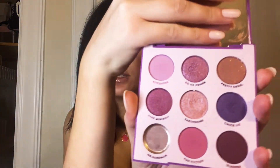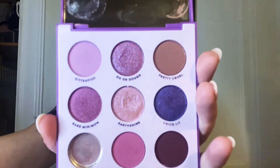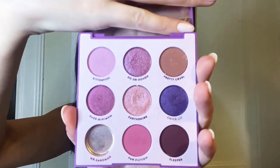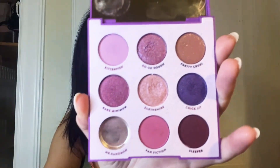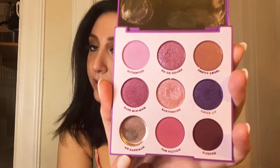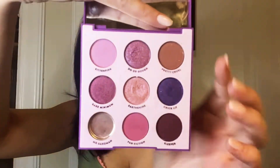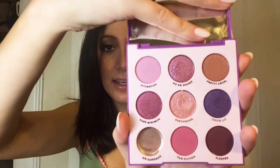So the first palette that I have is the It's My Pleasure palette by ColourPop. This palette is a mixture of purples and pinks, and I do like the formula in this palette. ColourPop can be a bit inconsistent with their formula, but I really do like this shade. It is unfortunate that this one — Mr. Sandman — fell out, so I don't have that one anymore. But yeah, I like this palette. There's like a random purple here and a little brown here, but it's basically a pink and purple palette and it is good quality.